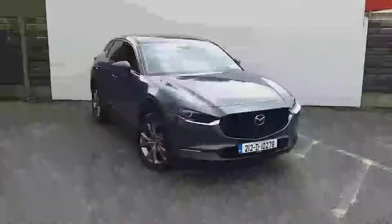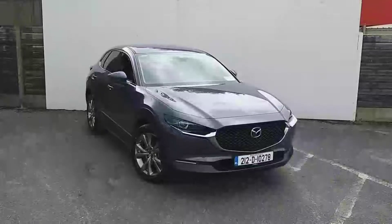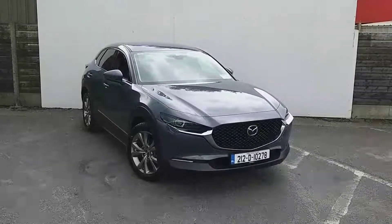Surround sound system, four electric windows, and many other features. Two isofix seats in the back, child locks also. For any further inquiry or a test drive, please call our sales team today on 018503939.